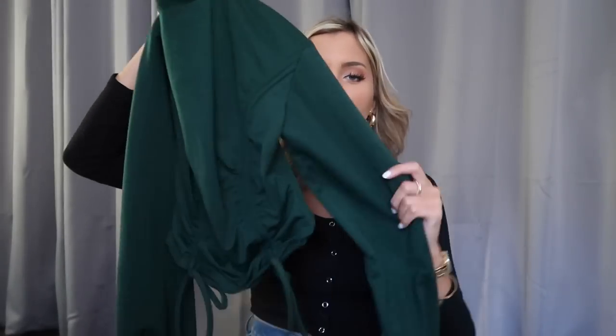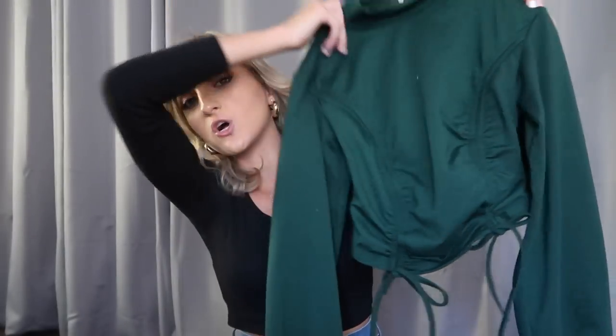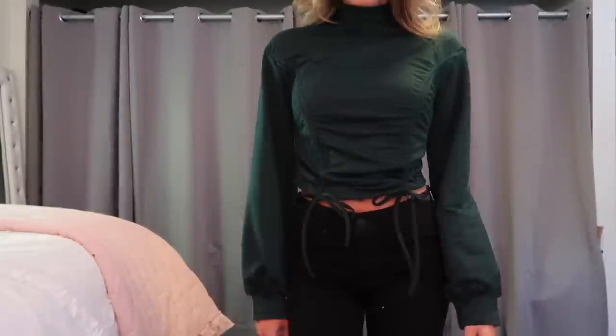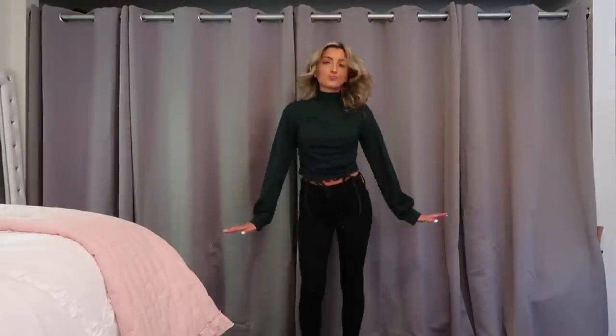Speed round of tops! First is this hunter green mock neck top. It's got bishop sleeves — that's when they balloon out like this — and that tie front detail that is so popular this season. You just cinch up the strings and decide how cropped or full-length you want it. I left it at a moderate length. The color is what makes this so good — it made my eyes pop big time. I plan on wearing this with black flare jeans for fall portraits, maybe with a wide-brimmed hat. Great for family photos or Christmas time.